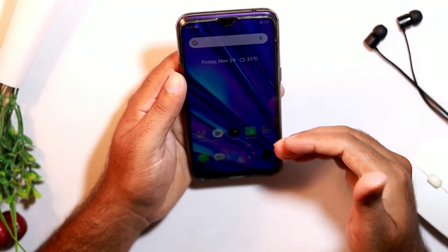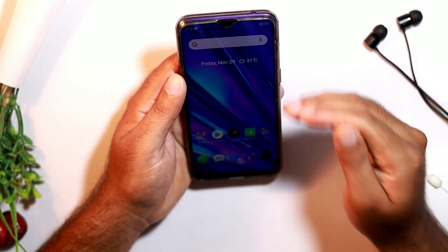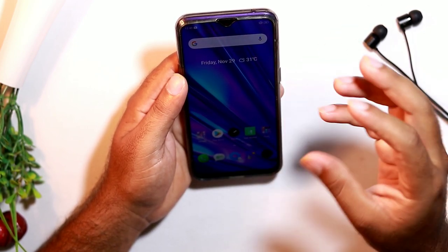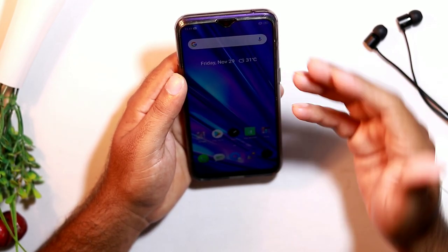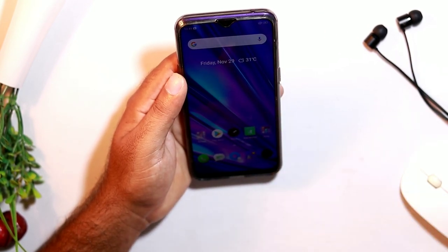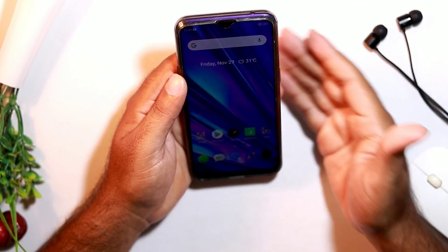We use screen guards on our devices in order to protect them. Sometimes a screen guard that has been used for a long time may have some kind of damage. So when the touch screen is not working, I suggest you remove the screen guard and check whether it's fine. Then go for a new screen guard and try it once again.